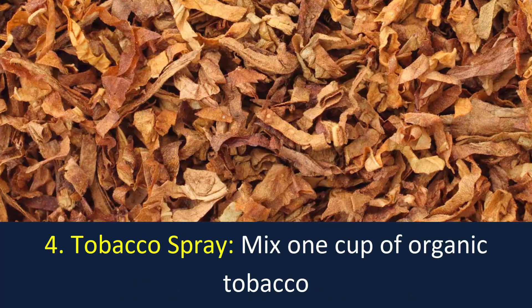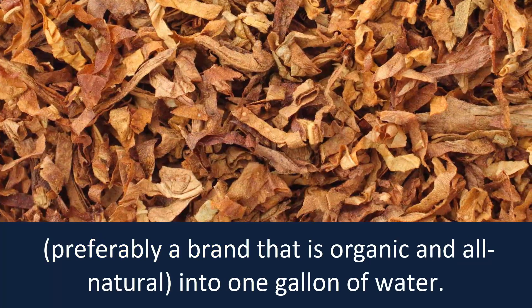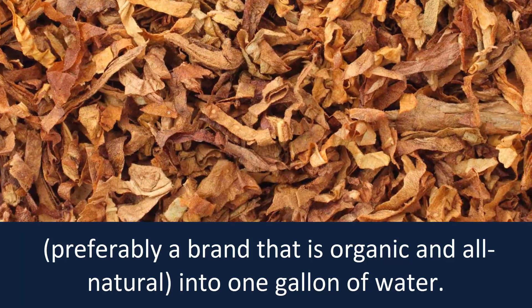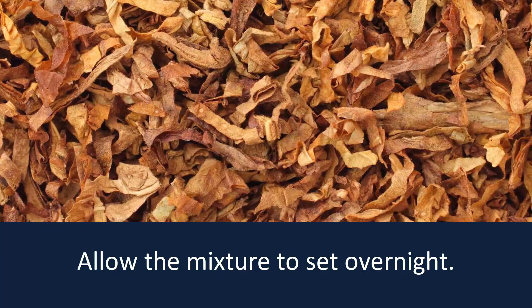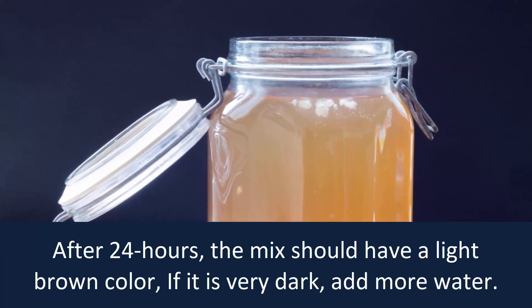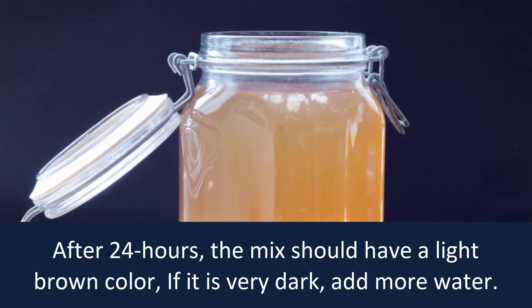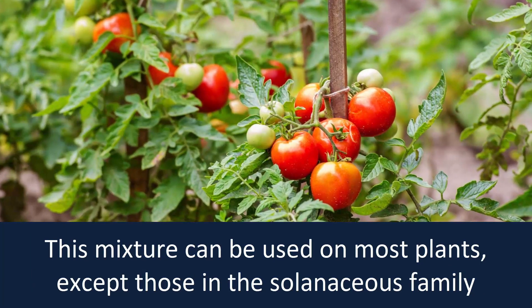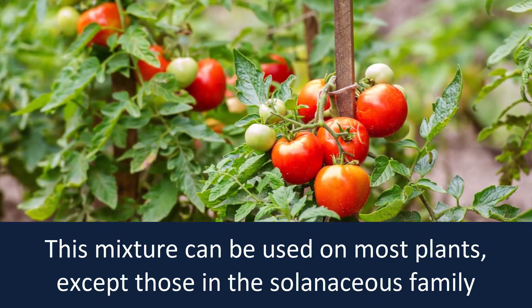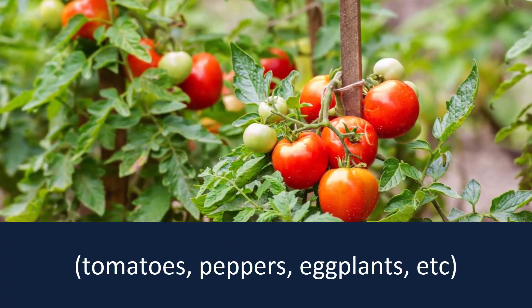Number 4: Tobacco Spray. Mix one cup of organic tobacco — preferably a brand that is organic and all-natural — into one gallon of water. Allow the mixture to sit overnight. After 24 hours, the mix should have a light brown color. If it is very dark, add more water. This mixture can be used on most plants except those in the solanaceous family: tomatoes, peppers, eggplants, etc.